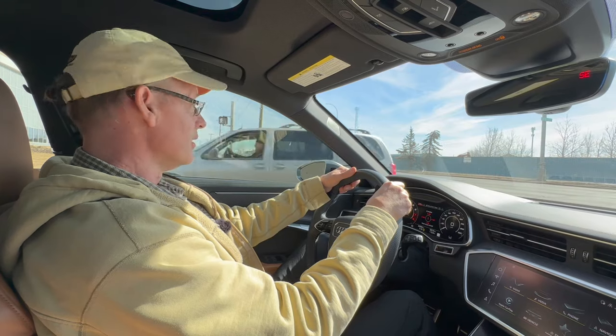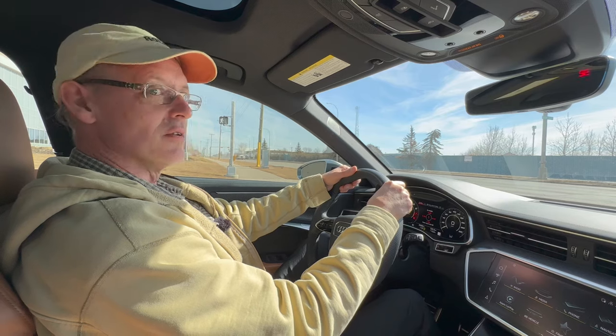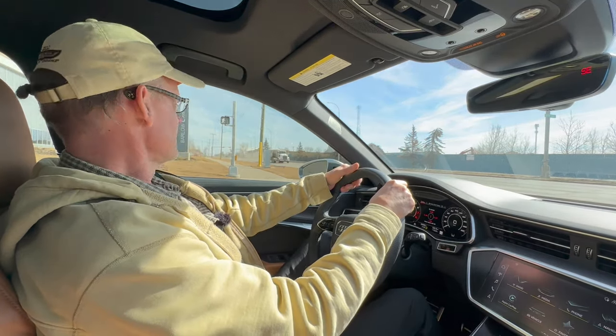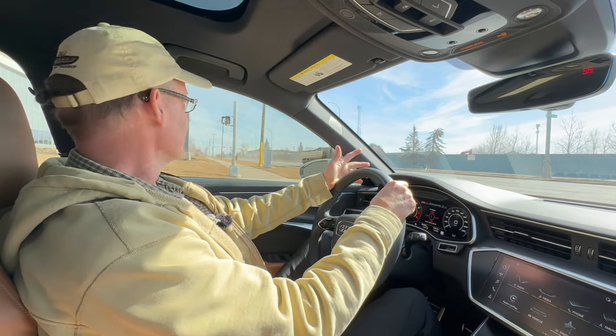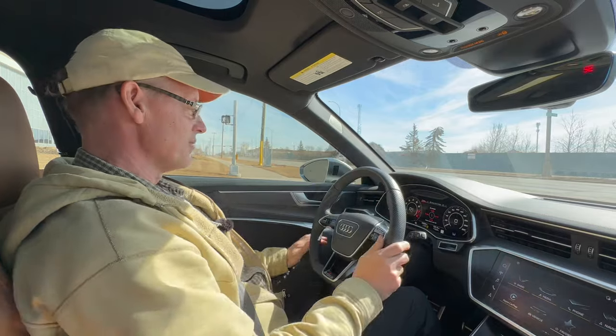But it's also perfectly happy just driving around. There are a lot of cars capable of super high performance that you can't wait to get into, and then ten minutes later you can't wait to get out of. This isn't a car like that. This is a car you can drive daily.